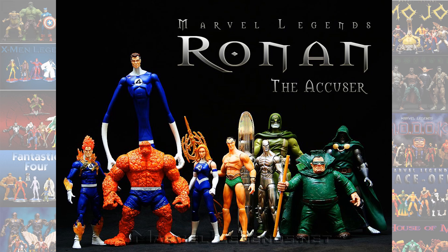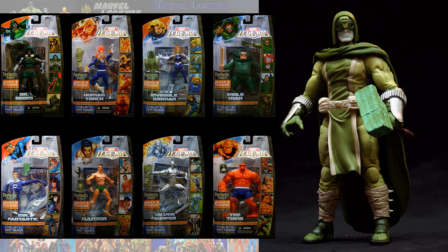So the first wave was the Ronan the Accuser Build-A-Figure wave. This was Hasbro, and it consisted of Dr. Doom, Human Torch, Invisible Woman, The Mole Man, Mr. Fantastic, Namor, Silver Surfer, and Thing. And then you also got the Ronan the Accuser Build-A-Figure.